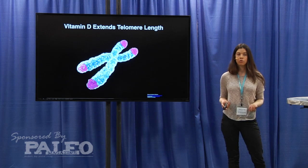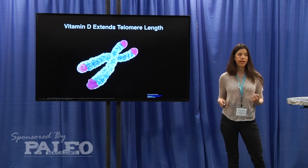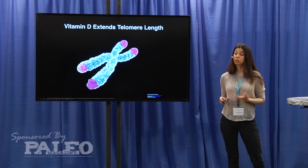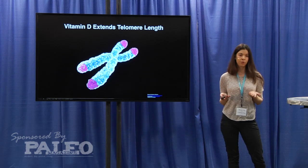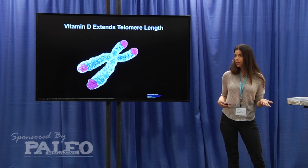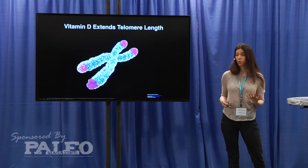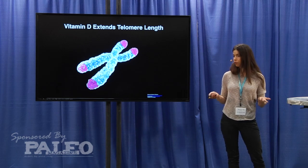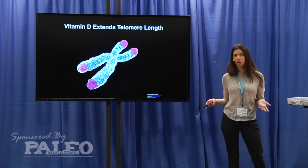This highlights the important difference between chronological age and biological age. The way you treat your body — what you're eating, how much you exercise — impacts your biological age. Someone can be chronologically older but biologically younger by getting the right micronutrients, exercising, and reducing inflammation through things like lowering sugar intake.